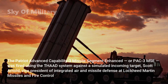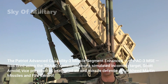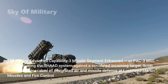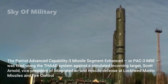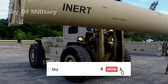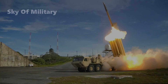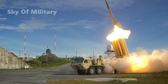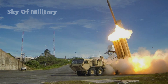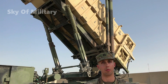The Patriot Advanced Capability III Missile Segment Enhanced, or PAC-3 MSE, was fired using the THAAD system against a simulated incoming target, Scott Arnold, Vice President of Integrated Air and Missile Defense at Lockheed Martin Missiles and Fire Control, said in a March 9 statement. Lockheed manufactures both the MSE and the THAAD system. The PAC-3 MSE interceptor flew to the intercept point and subsequently self-destructed as planned, Arnold said. The test proves PAC-3 MSE can be integrated directly into the THAAD weapon system, providing the capability to launch MSE missiles separately from a Patriot fire unit, Arnold said.